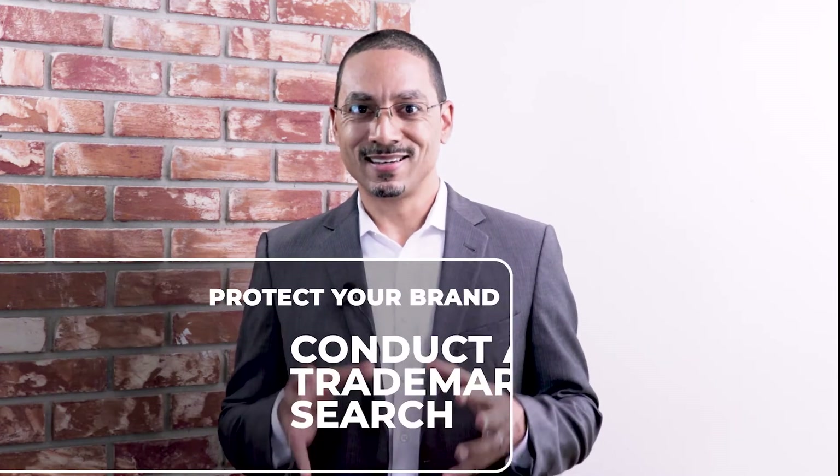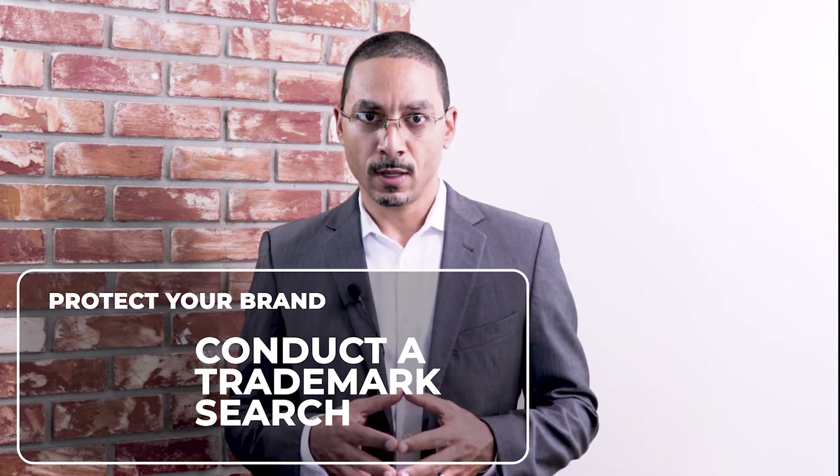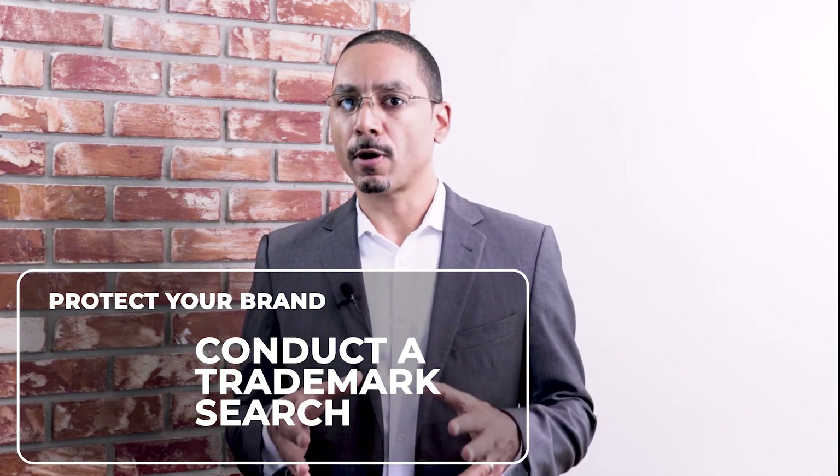The second step in protecting your mark is conducting a trademark search. This is easily the most difficult part of the process. It's easier if you picked a fanciful or an arbitrary mark, but no matter what name you've picked, you're going to want to conduct a trademark search. The more thorough your search, the more likely that you won't run into litigation later on.